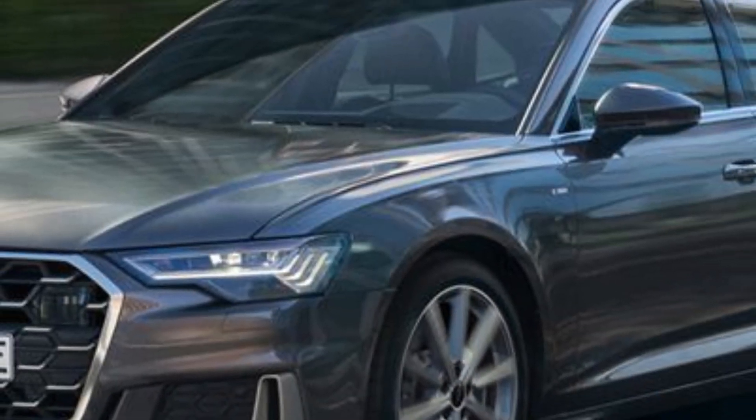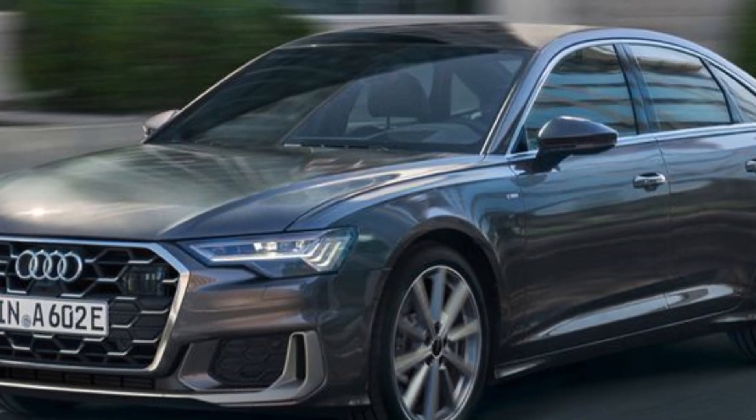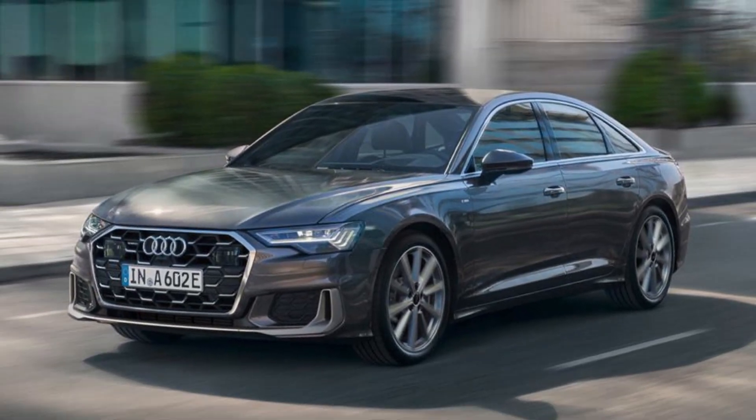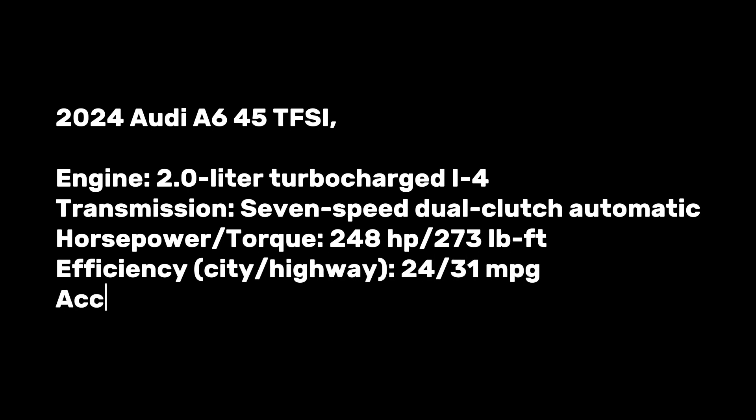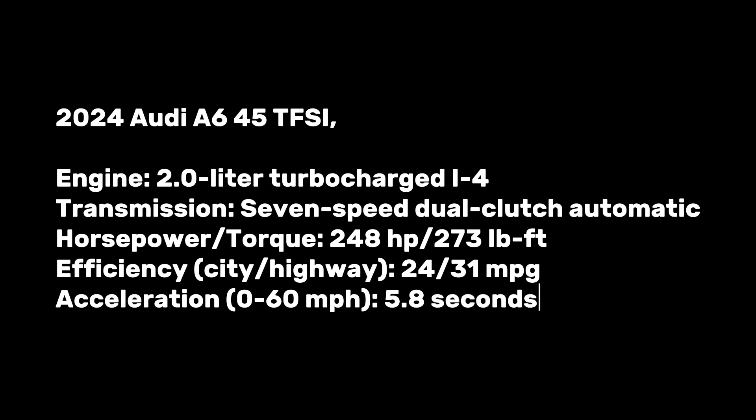Regardless of whether it's equipped with a four, six, or eight-cylinder engine, every A6 variant comes with Audi's Quattro all-wheel drive system. The 2024 Audi A6 45 TFSI features a 2.0-liter turbocharged inline-4, seven-speed dual-clutch automatic, 248 horsepower and 273 lb-ft of torque, 24/31 mpg city/highway, and 0-60 mph in 5.8 seconds.